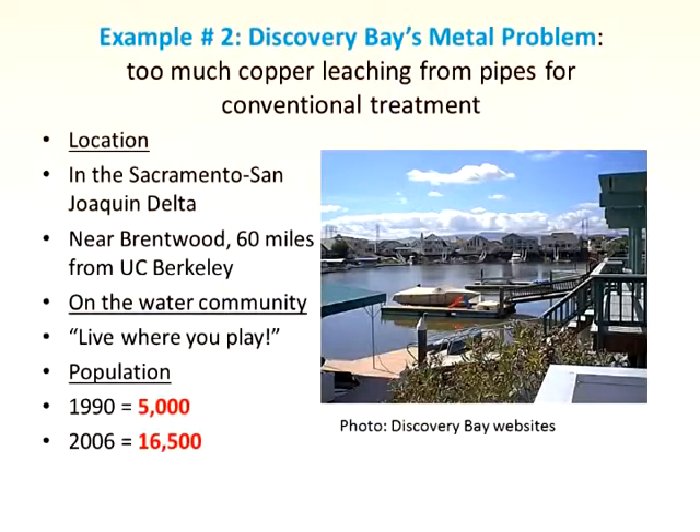Here's example two — Discovery Bay. It's about 6,000 people, about two hours from here. They put copper piping in new homes — a fairly affluent community — but the copper leached out. They couldn't take it out with conventional engineering, and it was going into the bay and causing problems.